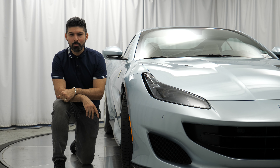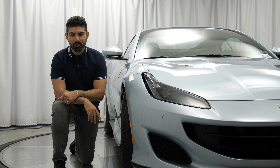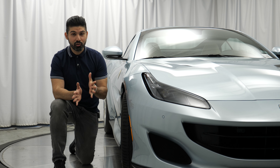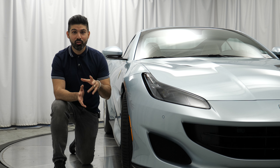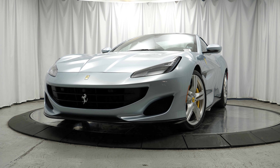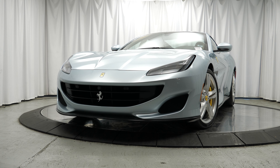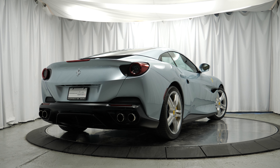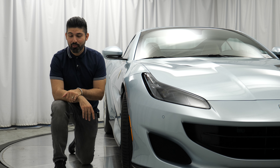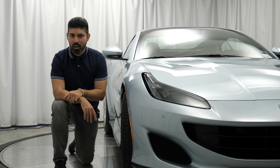Let's get started with the review by thanking Porsche of Downtown LA for allowing me to review this absolutely stunning Portofino today. If you happen to be interested in this car or any other new or pre-owned Porsche product, they're the third largest Porsche dealership in the nation — make sure you give them a call, I've left their information in the description below. I have to shamefully admit that I wasn't very familiar with the Portofino when the opportunity was given to me, but after some quick research I was able to dig up that this is the successor to the Ferrari California and it gets its name from a northern Italian city called Portofino.